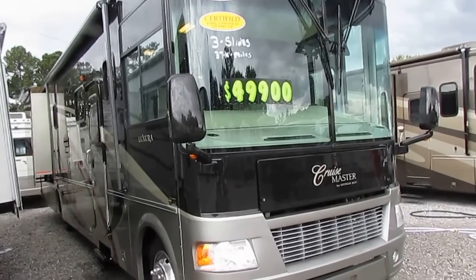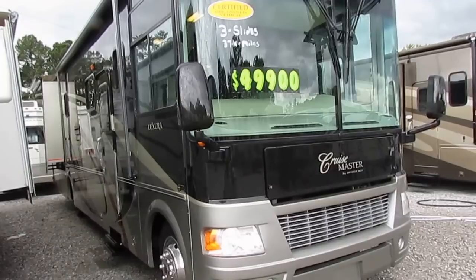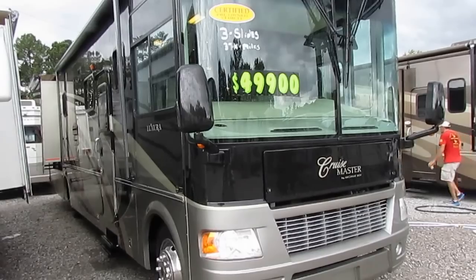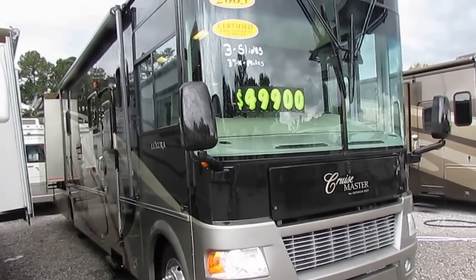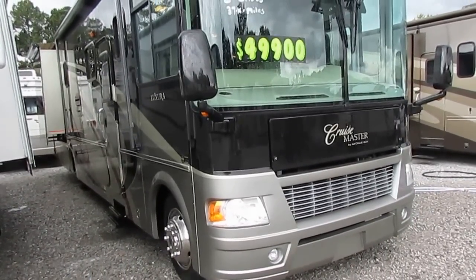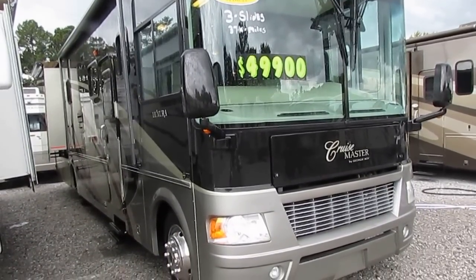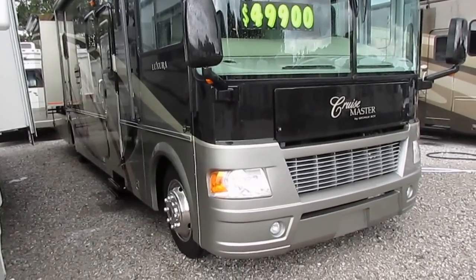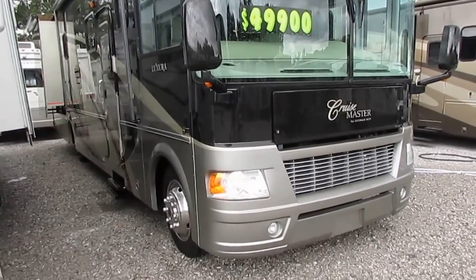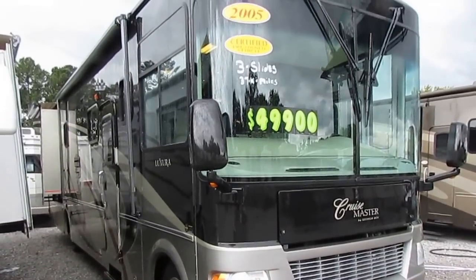This is about as nice as you can find in a gas burner motorhome without spending a lot more to get a diesel. This unit is the full body paint, model 3640 TS triple slide, only 38,000 miles. It's built on the big W24 Workhorse chassis with the 8.1 liter Vortec V8, a class-leading 340 horsepower, five-speed Allison transmission, 22.5 inch tires. Basically a heavy-duty diesel chassis with a front gas engine. 7KW Onan generator with only 150 hours.